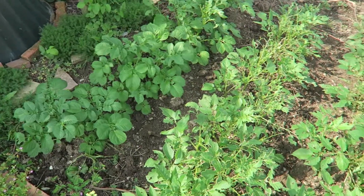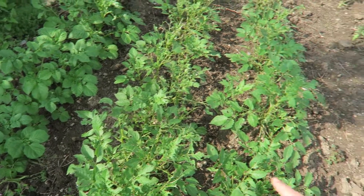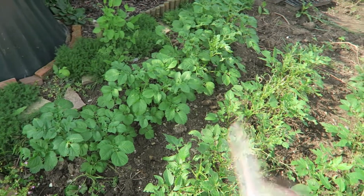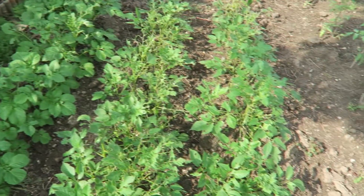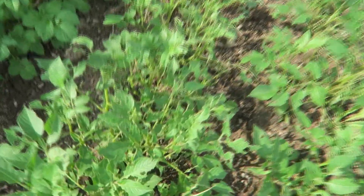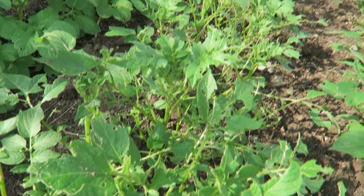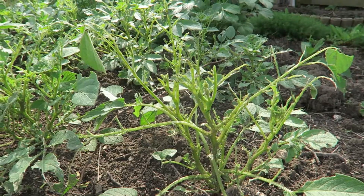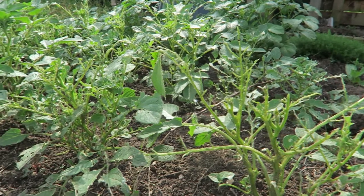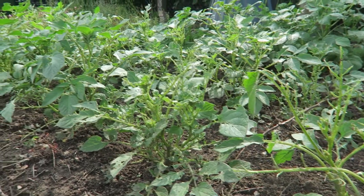The potatoes have sprung up. Something has been munching on the leaves — the front two rows are the Anyas and they have definitely had a lot more nibbling than the back ones. I'm not sure if it's slugs or maybe a caterpillar, but it has got slimy slug trails all over the leaves. I am a little bit worried about the extent of the decimation — it seems like in a few days there might not be that much left.